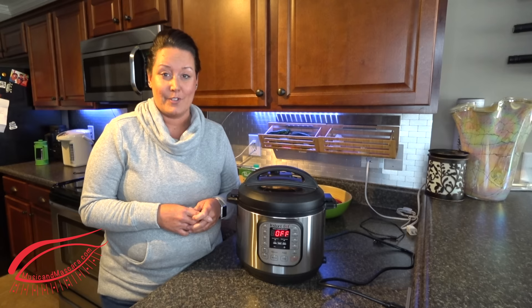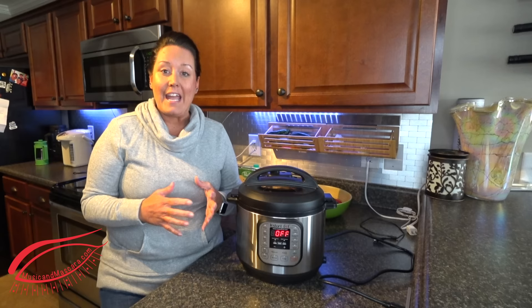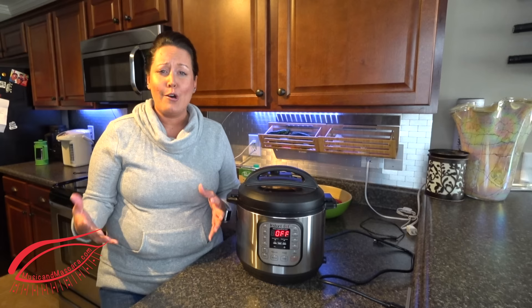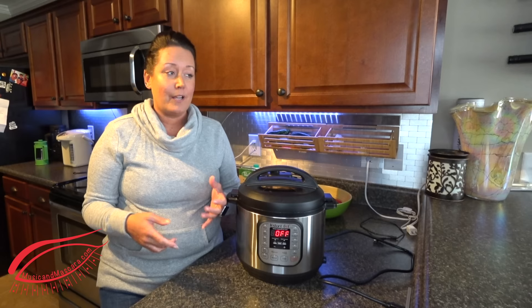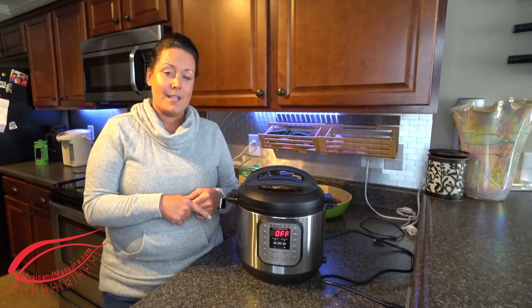So why an Instant Pot? Number one, it's faster. Let's say you want to have a roast or a stew for dinner. Traditionally in a crock pot, that would take eight hours. You might get up in the morning and have to put everything in the crock pot and it would cook all day while you're at work and then it'd be ready when you got home. Essentially it took all day, which means the meat already had to be thawed. That is just a very time-consuming process when you look at it as a whole, as opposed to 35 minutes in this Instant Pot.